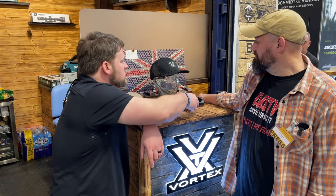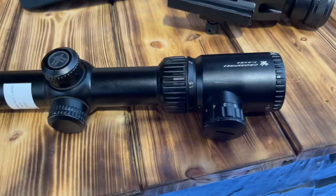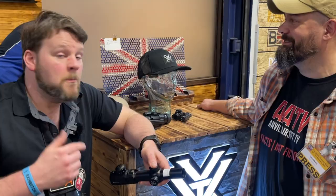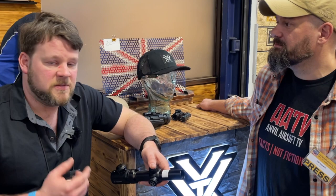And then these one-to-four Crossfire LPVOs — we've seen these be super popular in the airsoft market just because they're at that affordable LPVO price point. I'm amazed how well they've come into the market. LPVO one-to-four illuminated, ticks all the boxes, looks great on top of a rifle.